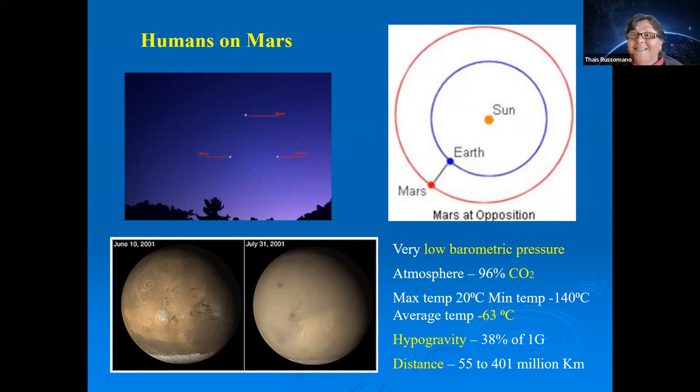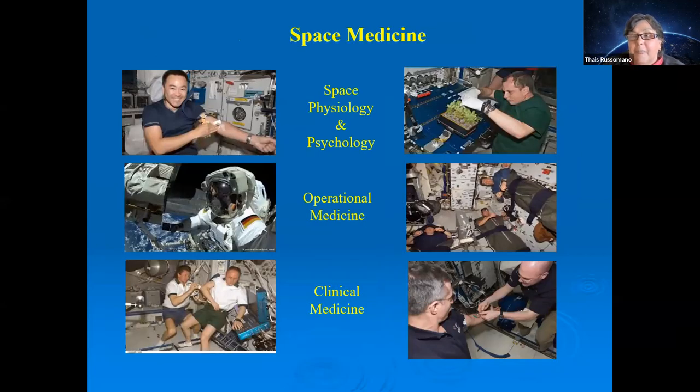The major challenge with Mars is distance — between 55 and 400 million kilometers — which will significantly impact telehealth for astronauts. Another psychological issue is that Mars astronauts will see Earth as just a dot in space, just as we currently see Mars from Earth.